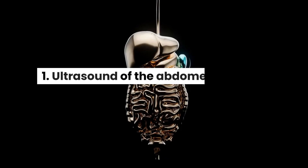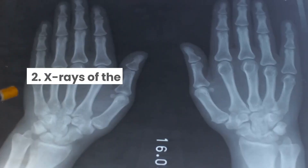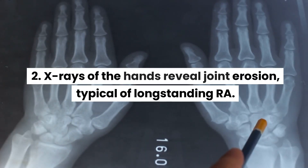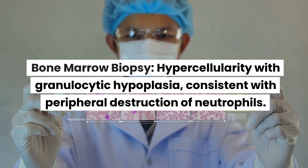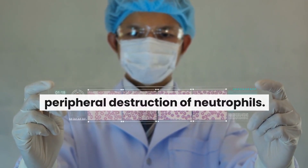Imaging: 1. Ultrasound of the abdomen confirms splenomegaly. 2. X-rays of the hands reveal joint erosion, typical of long-standing RA. Bone marrow biopsy shows hypercellularity with granulocytic hypoplasia, consistent with peripheral destruction of neutrophils.